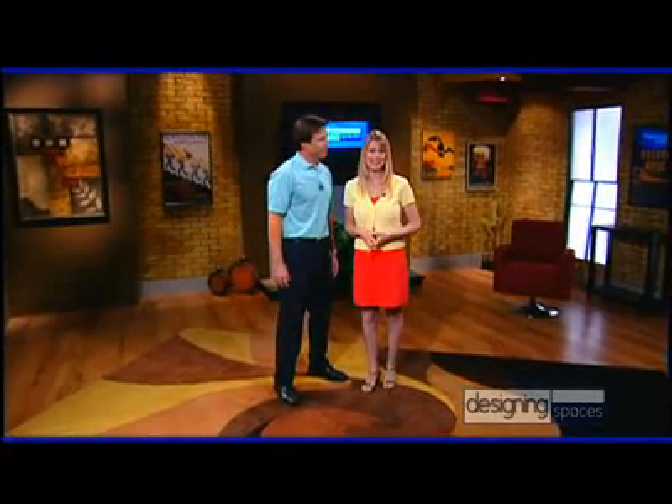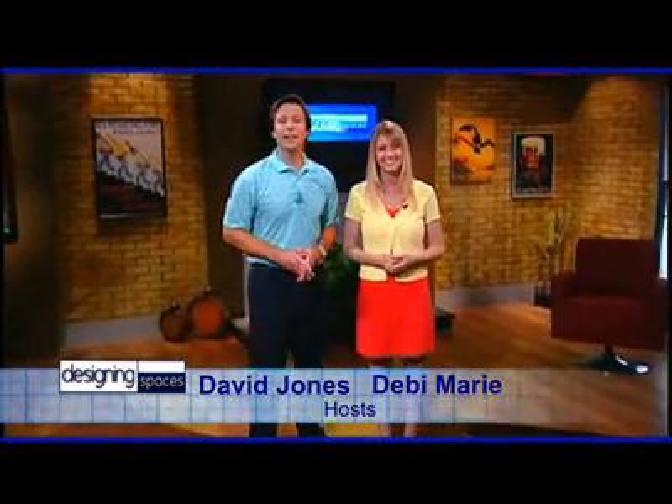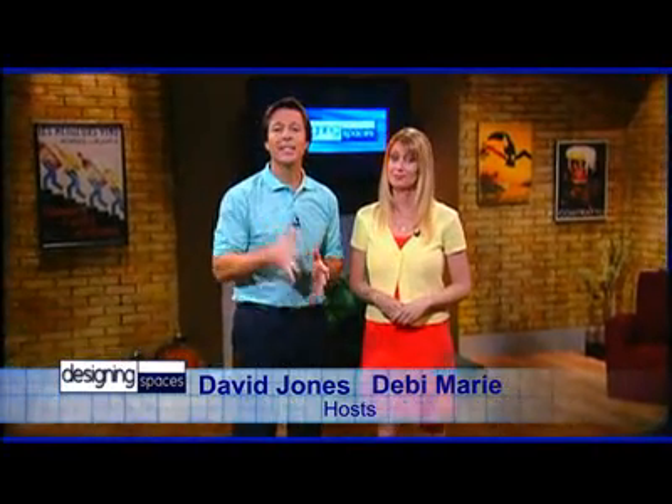Welcome to another edition of Designing Spaces, the show that's all about you and your space, your home and surroundings. I'm Debbie Murray. And I'm David Jones. Today's Designing Spaces goes high tech with a look at some wonderful solutions to the digital lifestyle and to make your home a safe and secure living space. And that includes the home office. Maybe your home-based business is starting to take off and you need help with establishing your company identity — help is on the way, and it's coming from a familiar name to just about anyone in business.